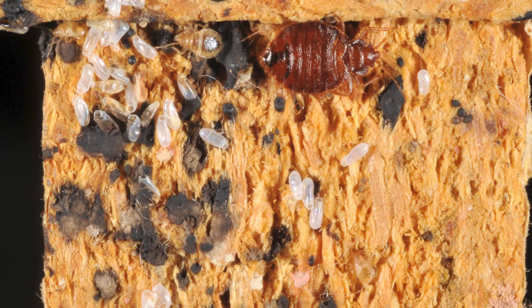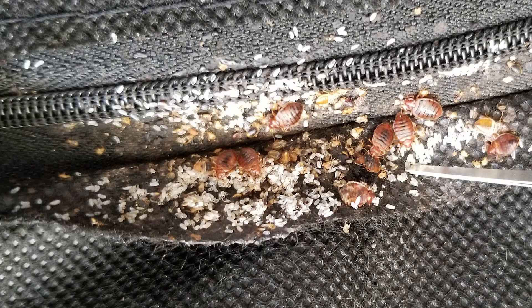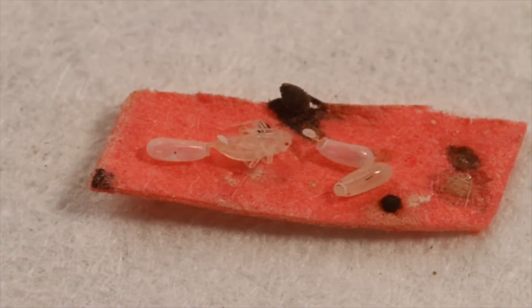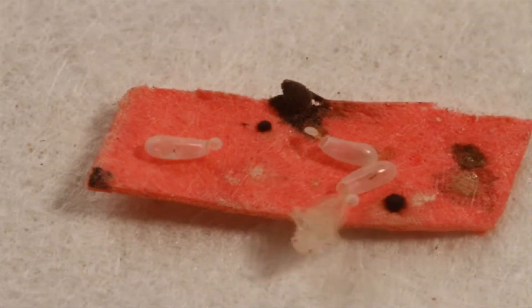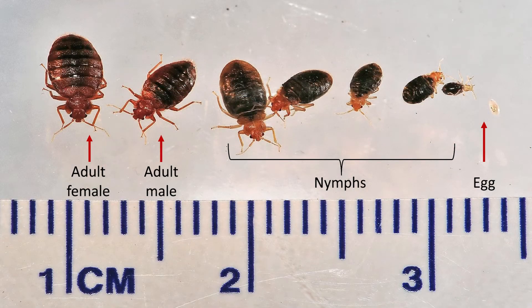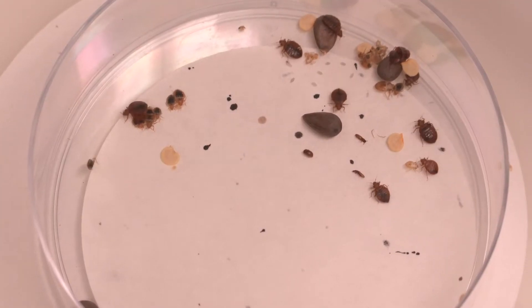An adult female bed bug typically lays approximately one egg per day. Their eggs are white and about the shape of a grain of rice. They are often found along seams or crevices of furniture, walls, mattresses, etc., and in approximately seven to ten days will hatch into nymphs. As they grow, bed bugs shed their skin five times before turning into adults. Bed bugs can breed all year round when a host is present and typically have three to six generations per year.